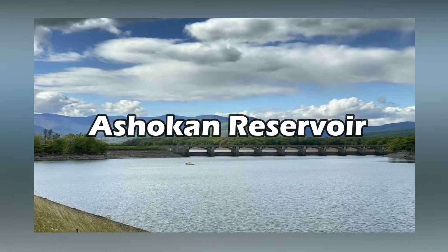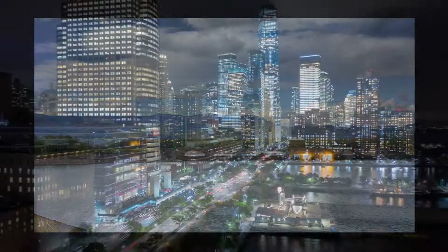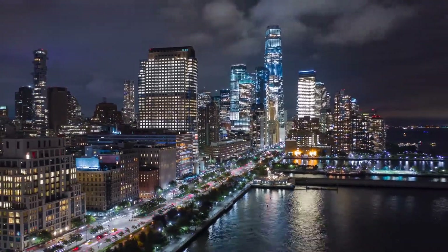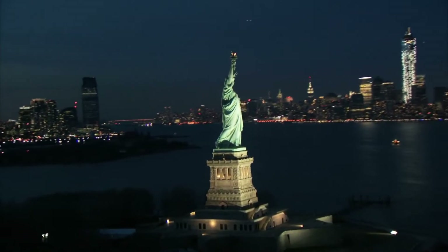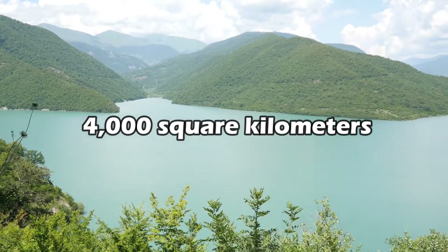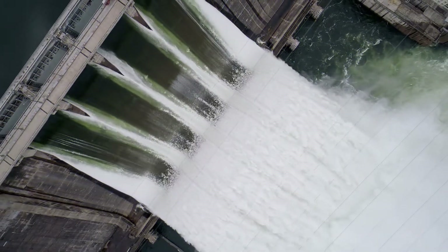Then there came the Ashokan Reservoir, one of New York City's most vital and closely watched infrastructures, receiving about 40% of rain annually. NYC stores a remarkable amount of water in six reservoirs. The six reservoirs have the capacity to hold 2 trillion liters of water, and approximately 4,000 square kilometers of Catskill mountain terrain are drained into these six reservoirs.